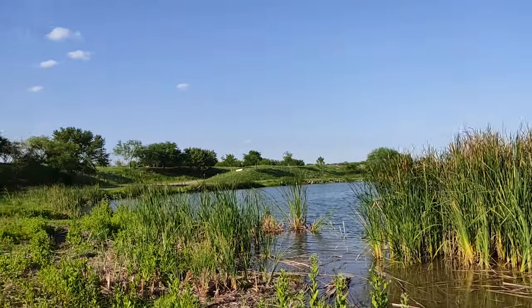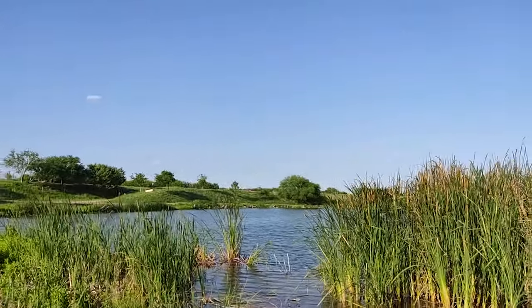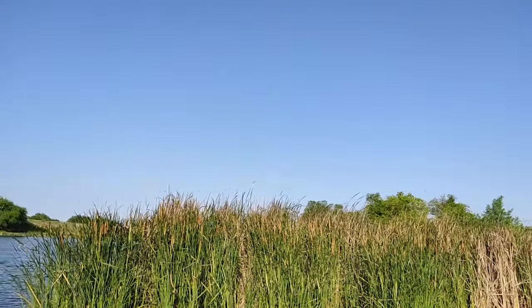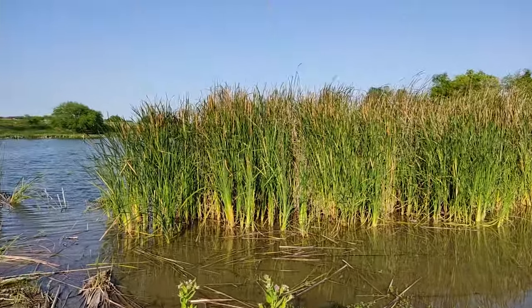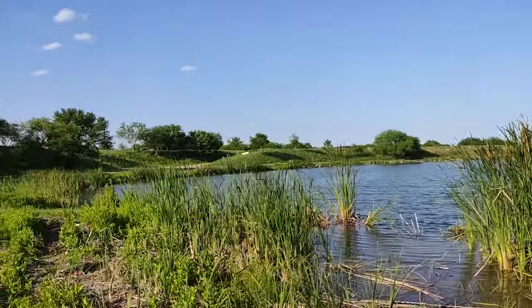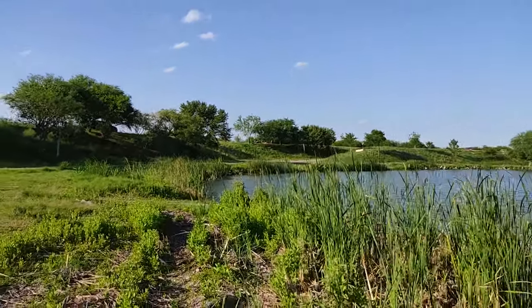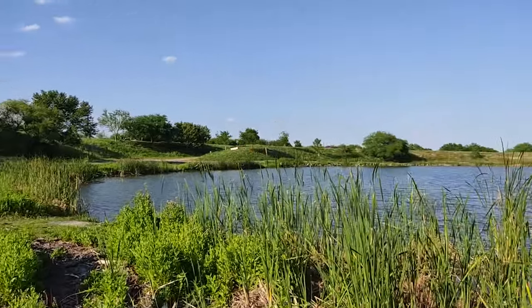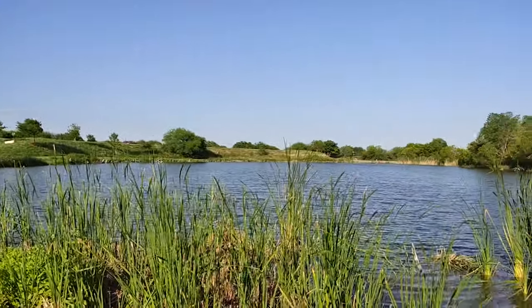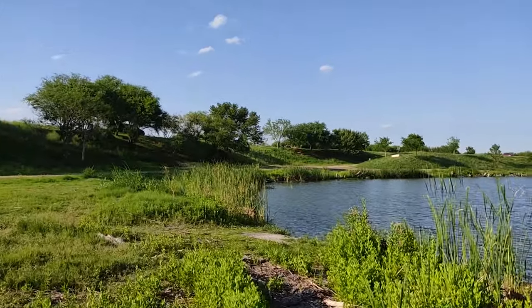Okay everyone, so this is 1080p at 60 frames per second on the Redmi Note 9S — the slow pan of Texas. What y'all think of this video so far? How was that 4K footage? Again, I love that this one can do 1080p at 60. I do a lot of my videos in 1080p at 60 frames.